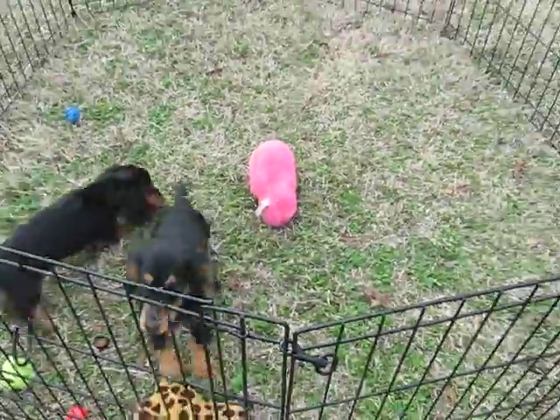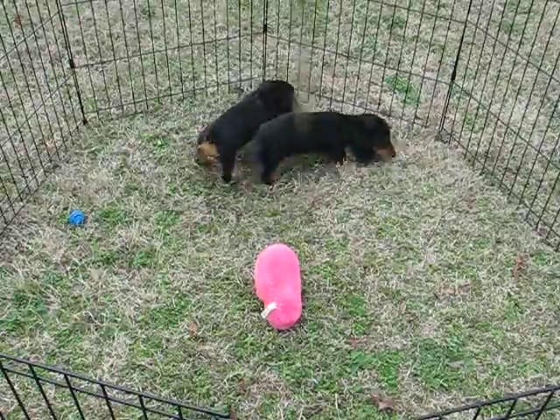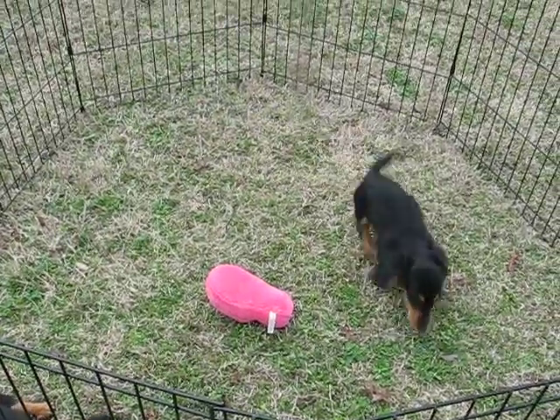As I said, they are 14 weeks old, so they are ready to go at any time. If you're interested in one of them, give me a call. You can reach me at 870-269-5947.